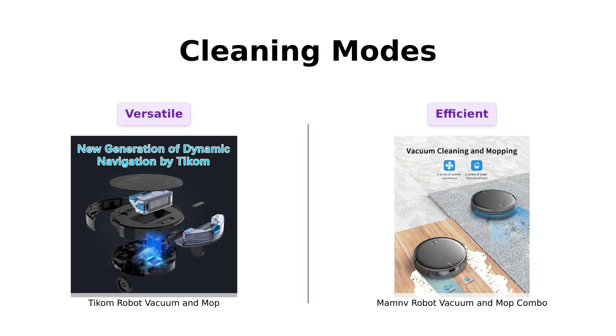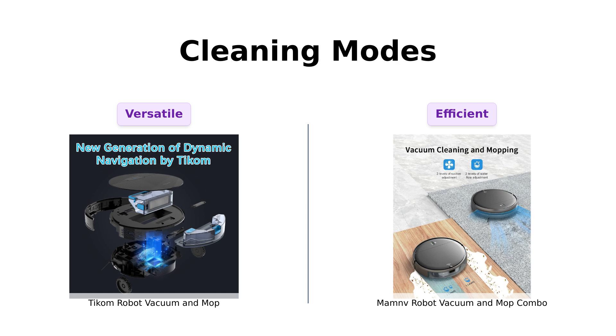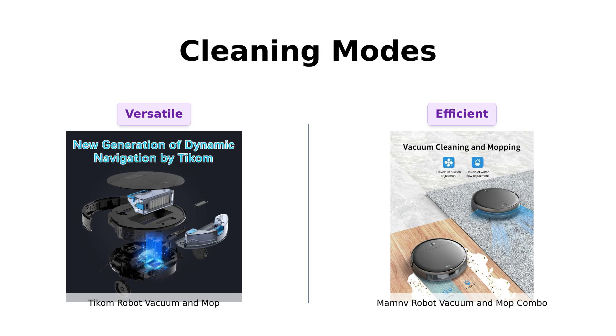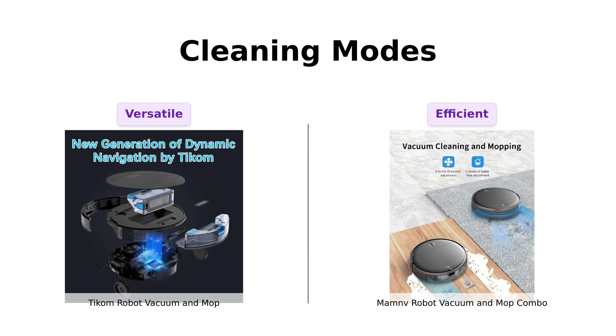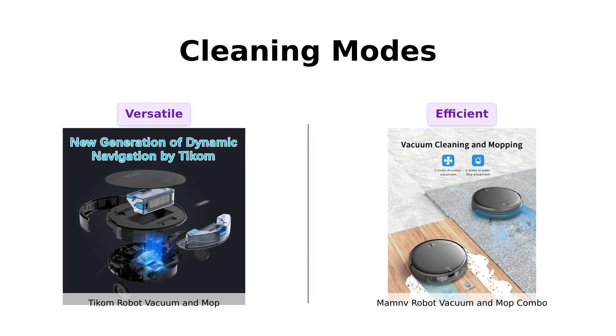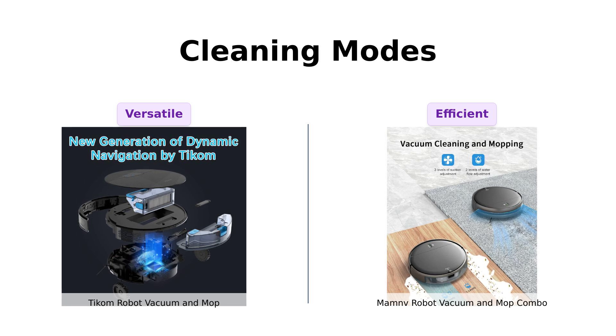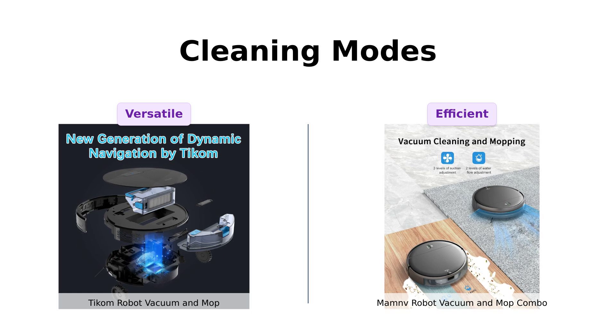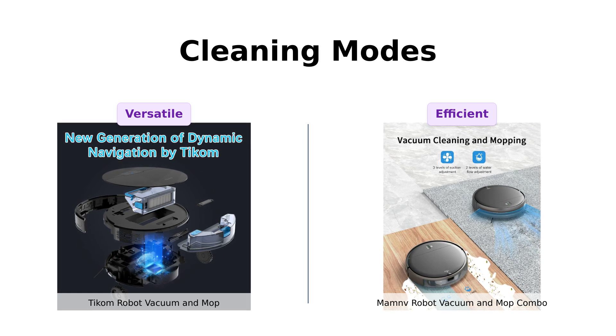Cleaning modes, anyone? TICOM offers five modes: smart clean, edge clean, spot clean, random clean, and manual clean — it's like having a vacuum with multiple personalities. ManMov, with its four modes — auto, spot, edge, and zigzag — keeps things simple but efficient. Zigzag is clearly the new black in the vacuum world. Reviewers enjoy TICOM's variety of cleaning modes, while ManMov's simplicity and efficiency are highly regarded.